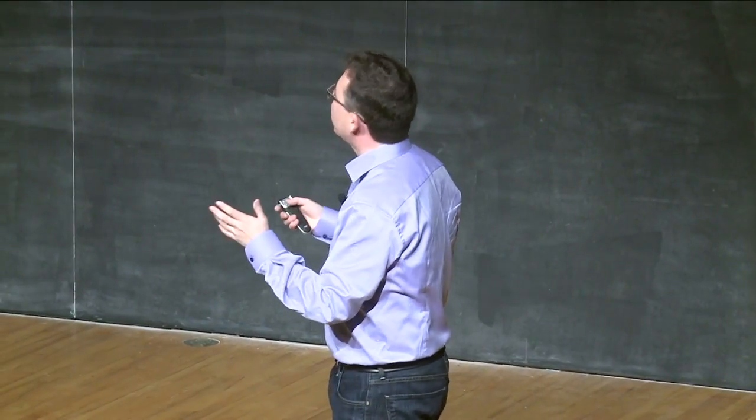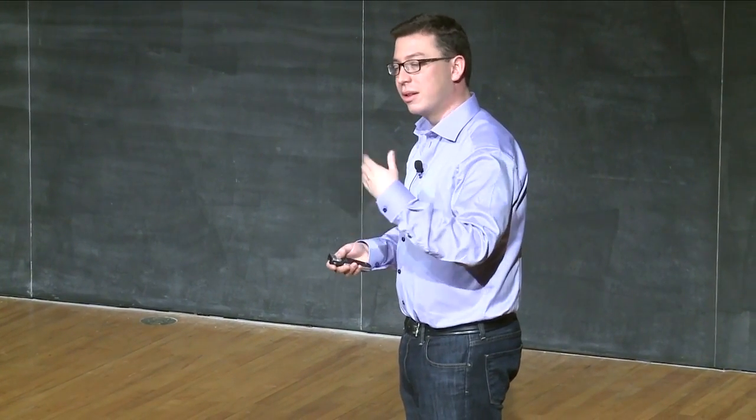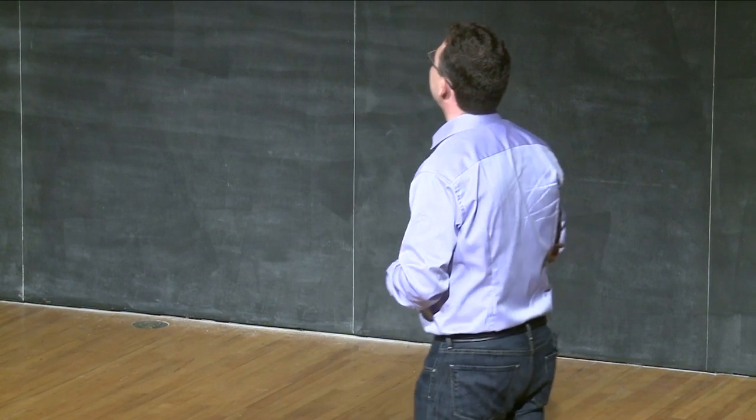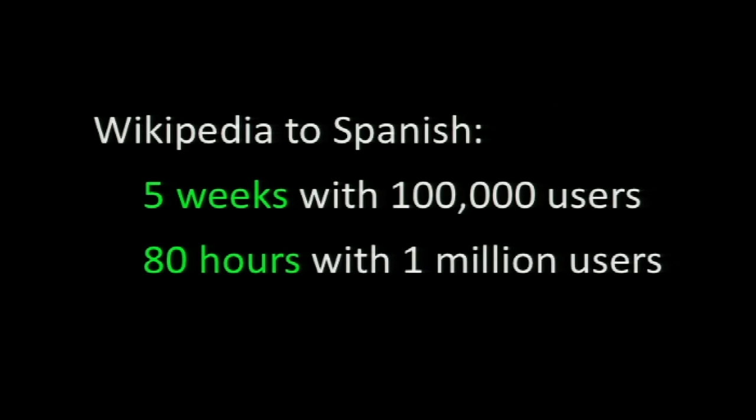Let me show you one example. This is a sentence translated from German into English. The top is the German. The middle is a translation by a professional language translator paid 20 cents a word. The bottom is the translation by users of Duolingo, none of whom knew any German before they started. It's pretty much perfect. We combine the translations of multiple beginners to get the quality of a single professional translator. As for speed: we estimate we could translate Wikipedia from English into Spanish — $50 million worth of value — in five weeks with 100,000 active users, or in about 80 hours with a million active users.